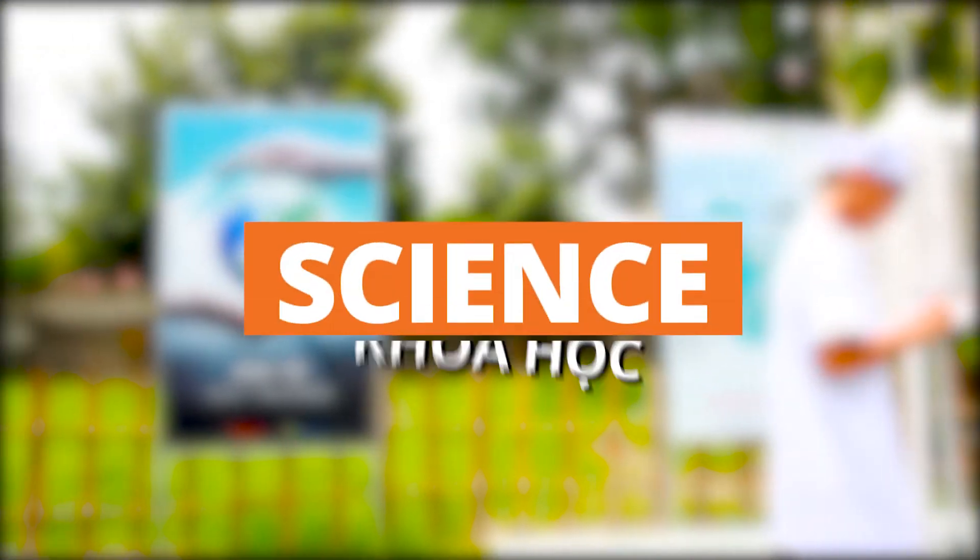STEM là viết tắt của Science (Khoa học), Technology (Công nghệ), Engineering (Kỹ thuật), Math (Toán học) — là những môn học nền tảng cho khoa học ứng dụng và kinh tế.